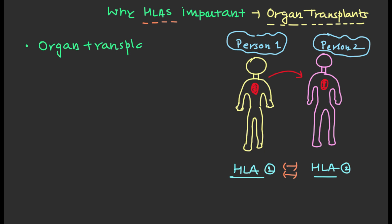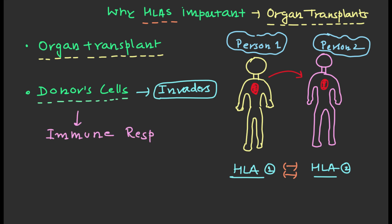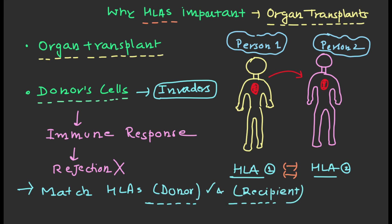When you receive an organ transplant, your body will see the donor cells as foreign invaders. This can lead to an immune response that will attack the transplanted organ and eventually lead to its rejection. In order to prevent this, it is important to match the HLAs of the donor and the recipient as closely as possible.